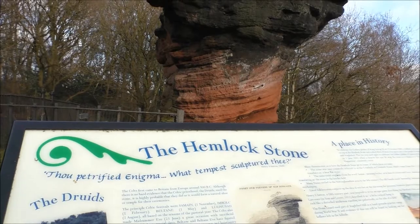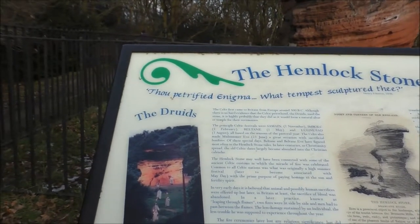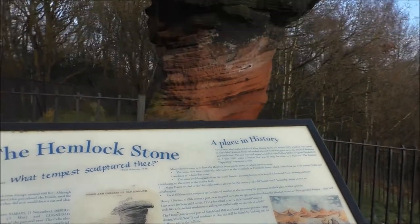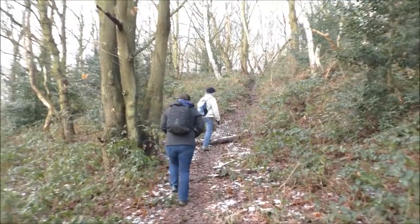The Hemlockstone is associated with druids, myths and legends. The geology is very interesting. Now we're going to head uphill and see if we can find the trig point - we're on our way!